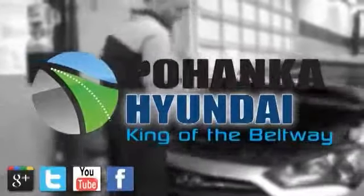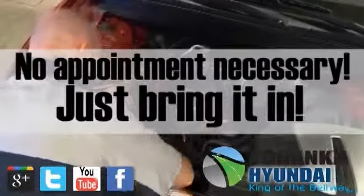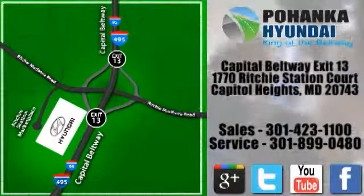At Pohanka Hyundai of Capitol Heights, our service department is open extended hours with no appointment necessary. Just bring it in. We are conveniently located on the Capitol Beltway at Exit 13, 1770 Ritchie Station Court in Capitol Heights, Maryland.